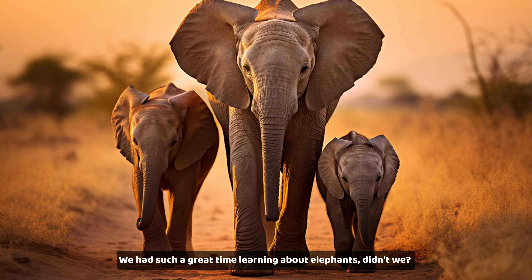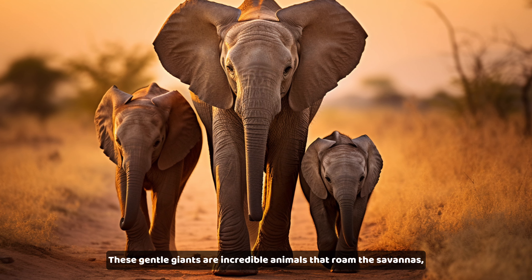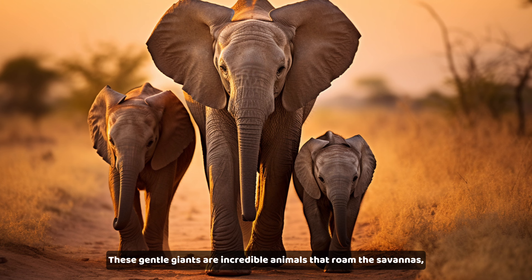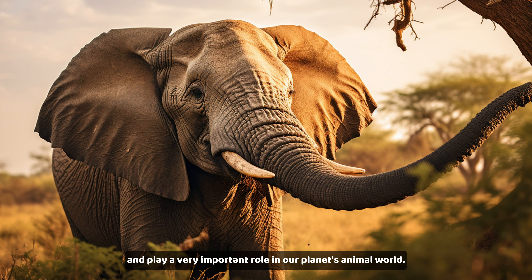We had such a great time learning about elephants, didn't we? These gentle giants are incredible animals that roam the savannas and play a very important role in our planet's animal world.